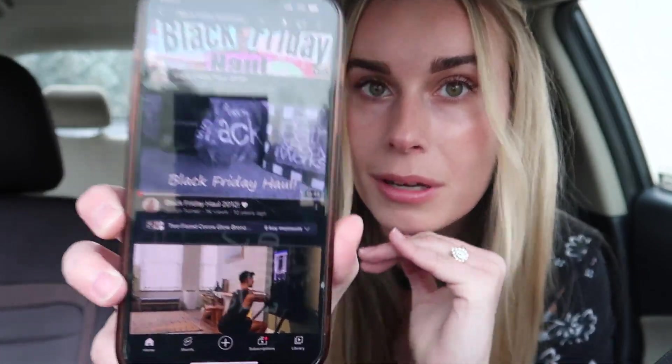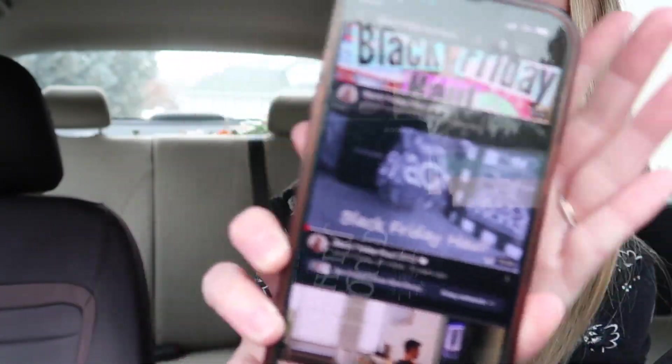I've been doing Black Friday hauls for so long. Let me go to my YouTube channel — my first Black Friday haul was literally 10 years ago, guys. 10 years in the making baby, this is crazy!